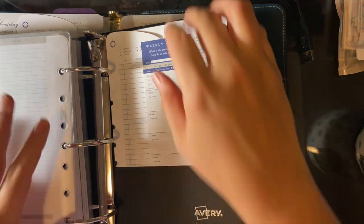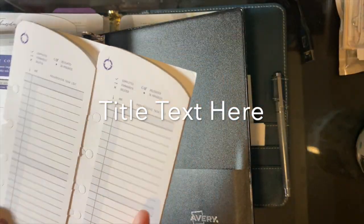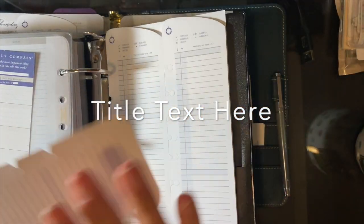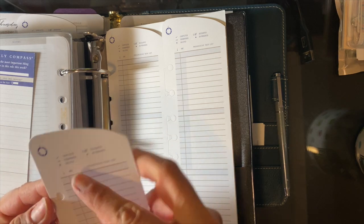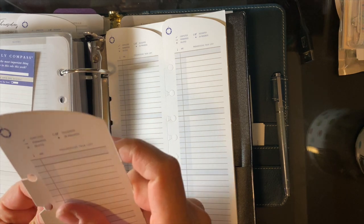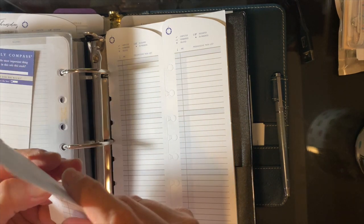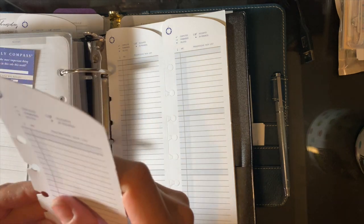I just keep all my spare stuff in this Avery binder. Technically the Franklin binders are cheaper on the website, but the amount you pay for shipping to Canada is crazy. So I do try to only order every now and then. I don't want to order too often because shipping prices have gone up and it's just ridiculous lately.